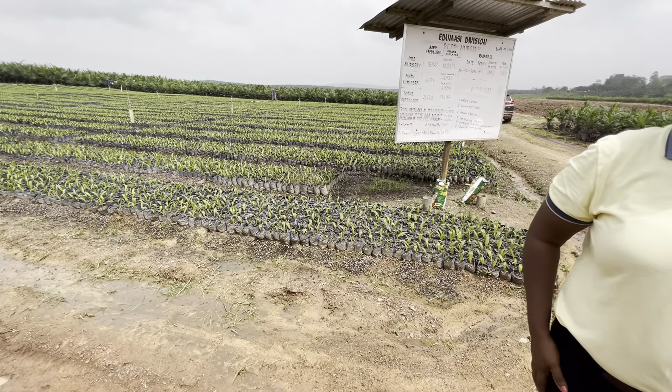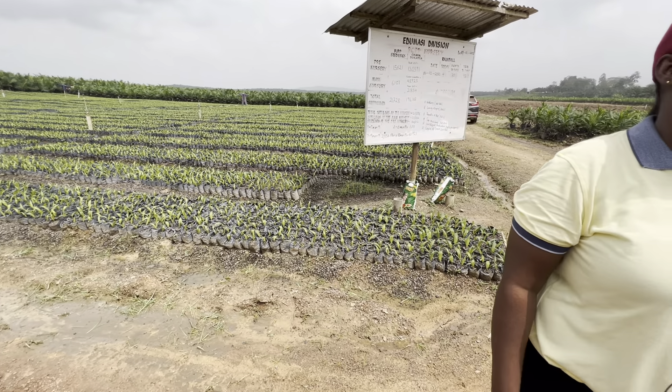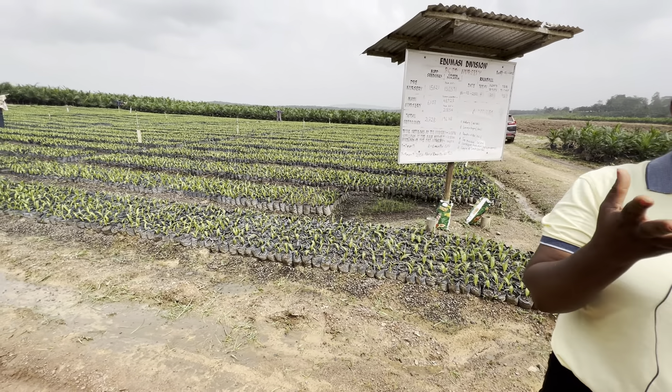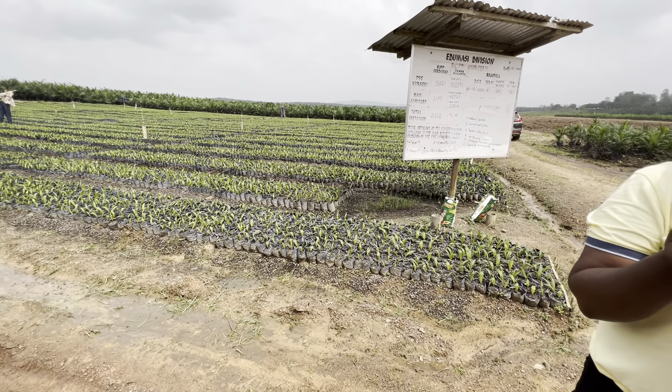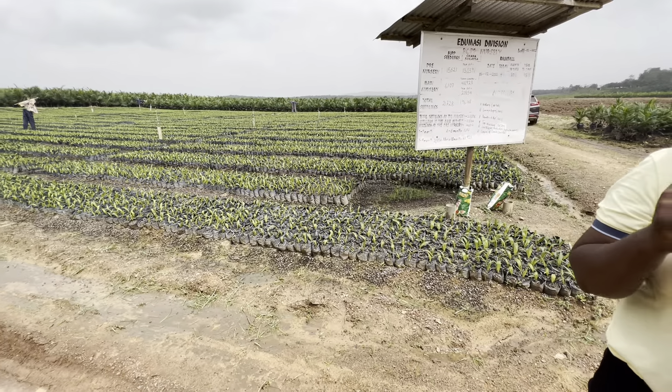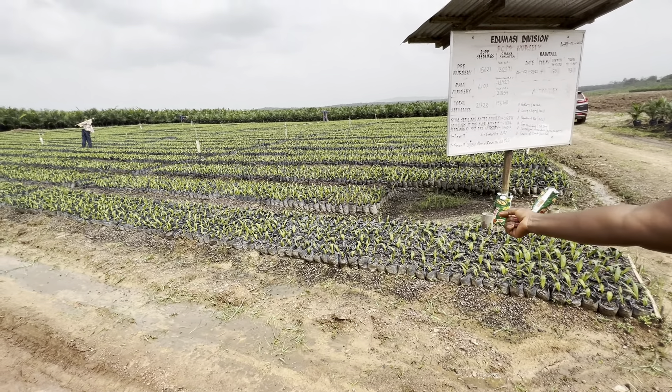Do these come from seed or how do they start? Yes, we put the nuts in. The nut has a radical and then a plumule — it's a pre-germinated nut. So that is what we sow in these polybags.